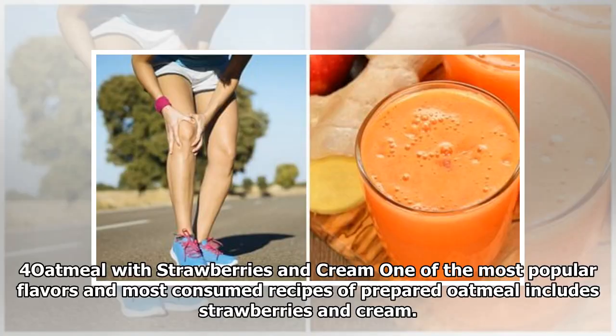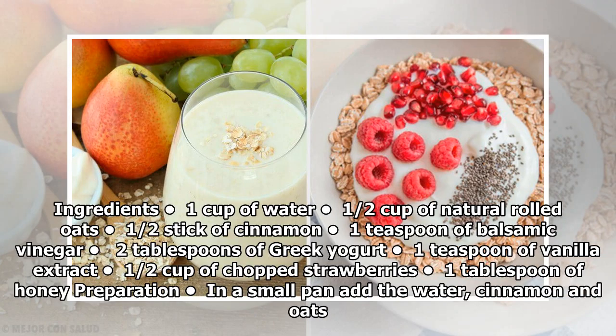Oatmeal with strawberries and cream: One of the most popular flavors in most consumed recipes of prepared oatmeal includes strawberries and cream. Ingredients: 1 cup of water, 1/2 cup of natural rolled oats, 1/2 stick of cinnamon, 1 teaspoon of balsamic vinegar, 2 tablespoons of Greek yogurt, 1 teaspoon of vanilla extract, 1/2 cup of chopped strawberries, 1 tablespoon of honey.